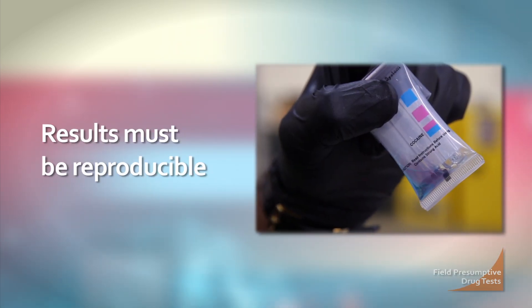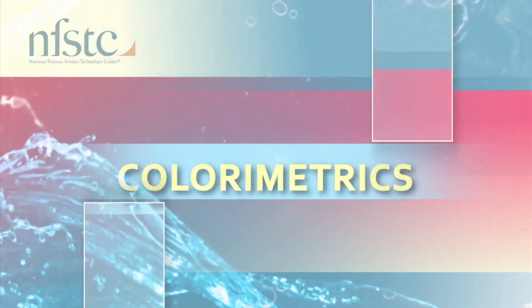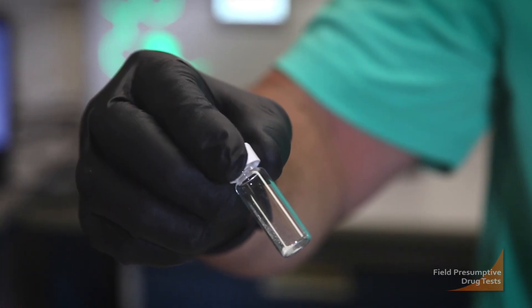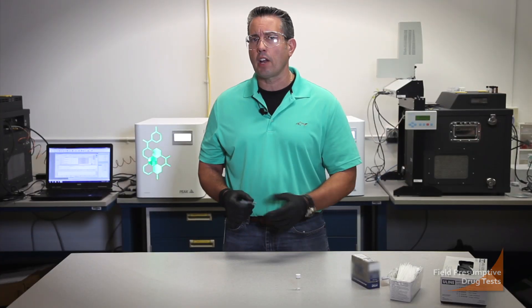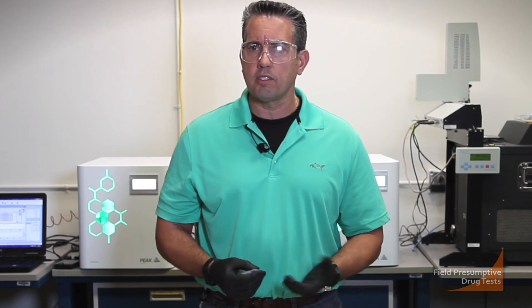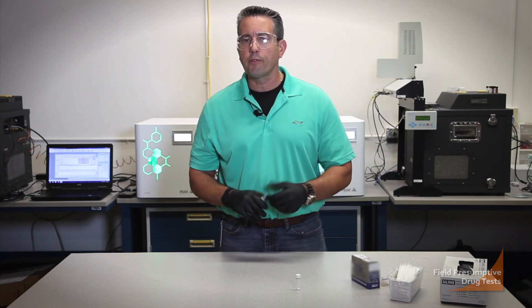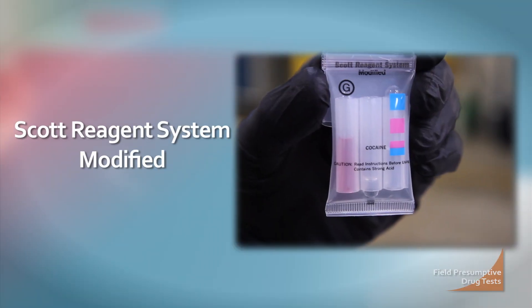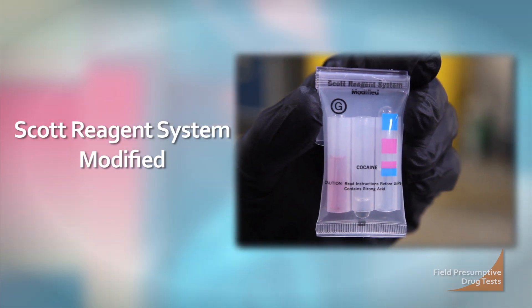Results must be reproducible. Here's NFSTC forensic chemist Kirk Graetz to demonstrate how these tests are conducted. Today we're going to start talking about colorimetric technology, specifically when it comes to looking for particular drugs in the field. These types of kits are utilized by officers — suspected substances are gathered in the field and can be tested for cocaine, marijuana, PCP, and other drugs. The particular kit we're going to use to presumptively identify cocaine is the Scott's Modified Reagent.